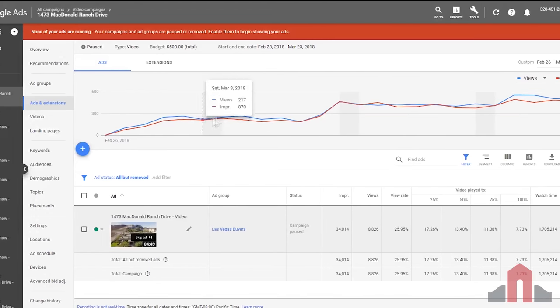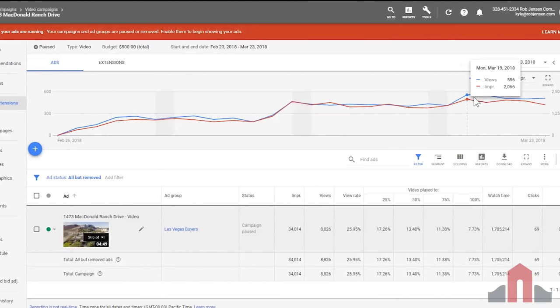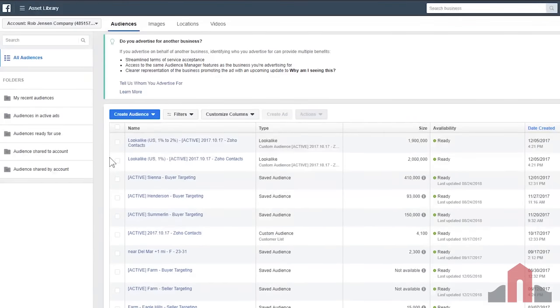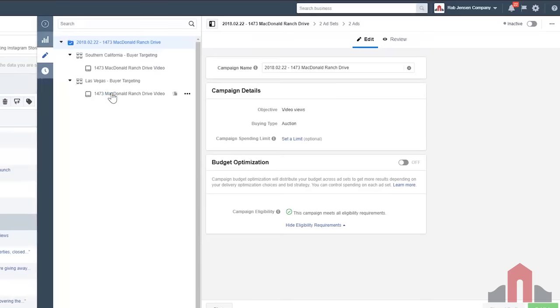One of the ways that we reach these buyers is through online marketing and paid advertising. On any given day, we'll be running paid ads on Facebook, LinkedIn, YouTube, and Instagram — promoting our clients' property videos, their open houses, and their photo galleries. We utilize a specific set of targeted demographics to promote your home to the most relevant group of potential buyers. At the end of the day, exposure is the name of the game.